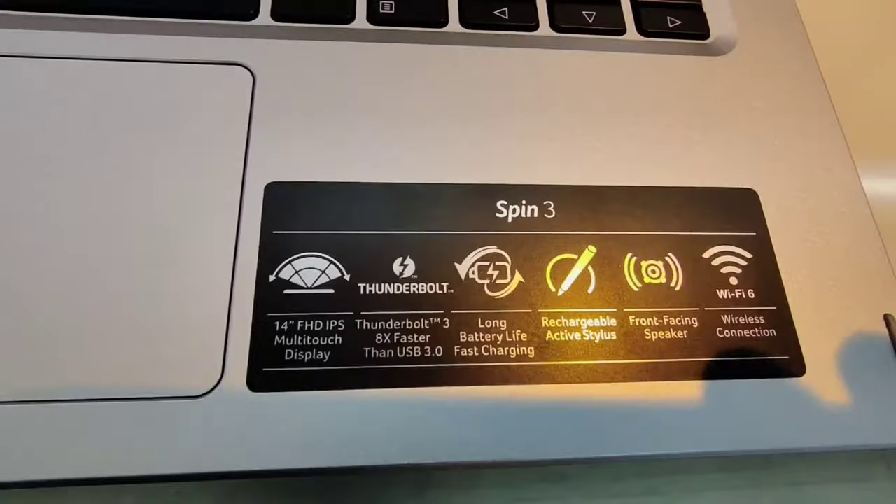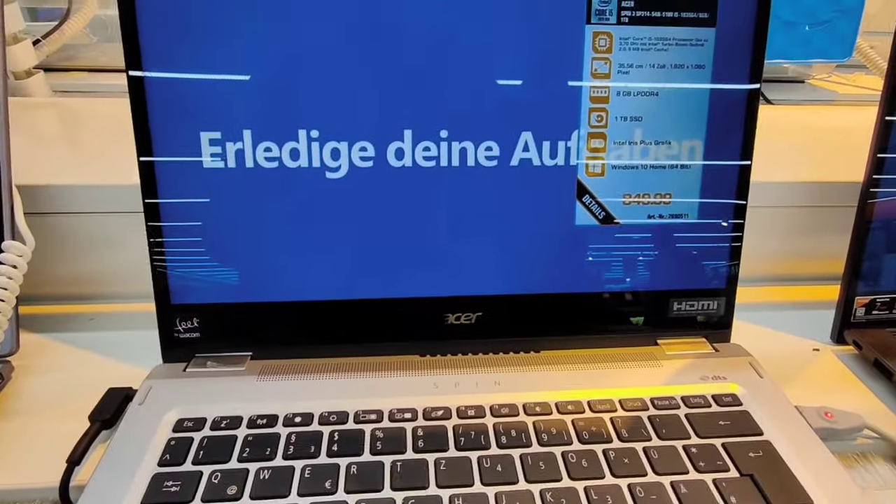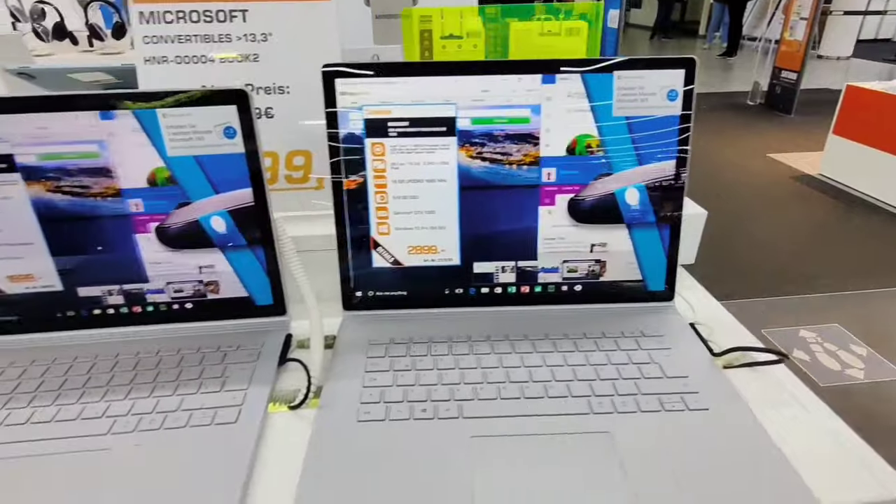As I said, during Christmas time and Easter time you can find some offers, so just check on the official site also.